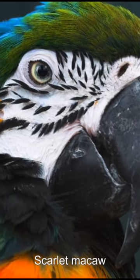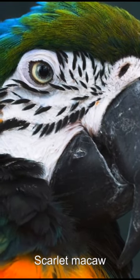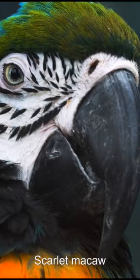The scarlet macaw is a large red, yellow, and blue Central and South American parrot, a member of a large group of neotropical parrots called macaws. It is native to humid evergreen forests of the Neotropics.